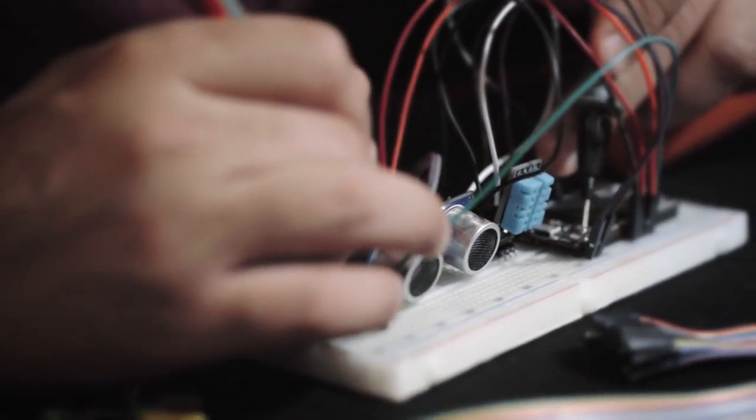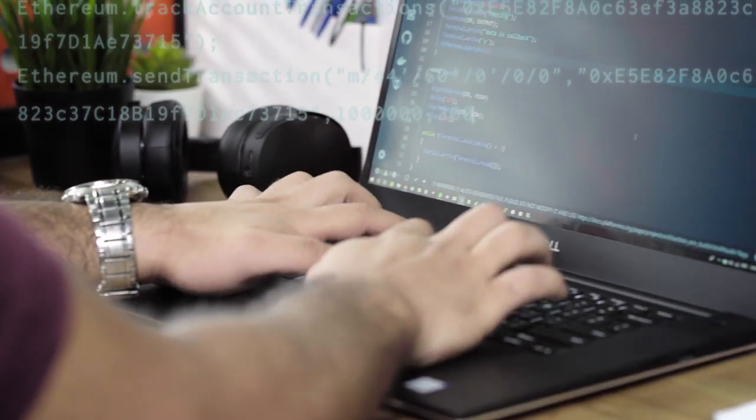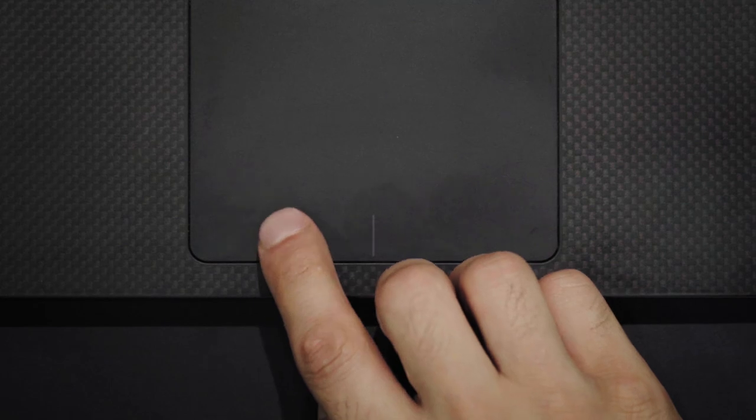Elk is designed to be blockchain agnostic, and with the help of our open source community, more decentralized protocols will be supported. Let me show you how Elk works. First, you build your circuit. Second, you write the code using our easy-to-use SDK. And finally, you deploy your code over Wi-Fi.